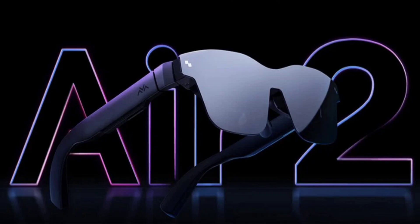The Thunderbird Air 2 smart glasses have a design similar to regular sunglasses and weigh just 76 grams. They feature Sony's latest 0.55-inch micro OLED display, offering a 1080p resolution, a remarkable 4032 ppi, a PPD of 49, a 120Hz refresh rate, and a brightness of up to 600 nits.